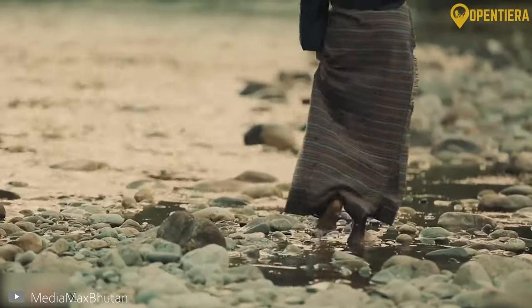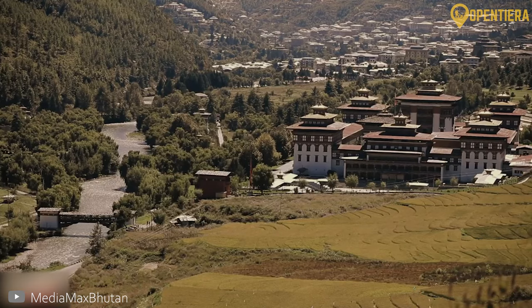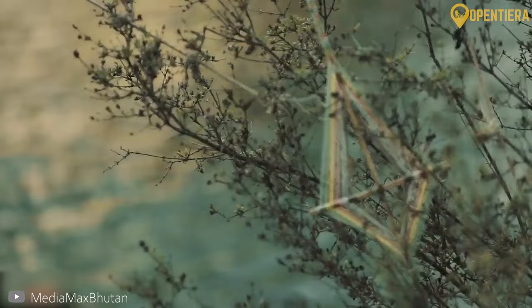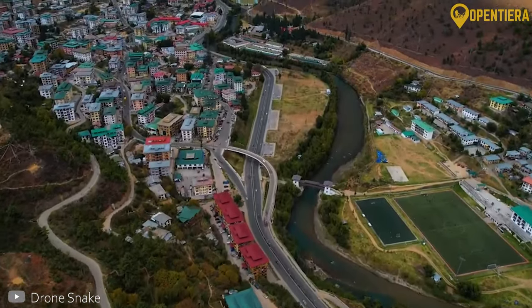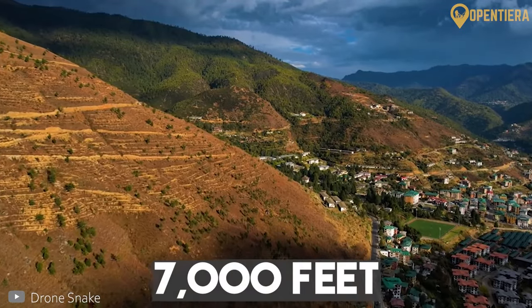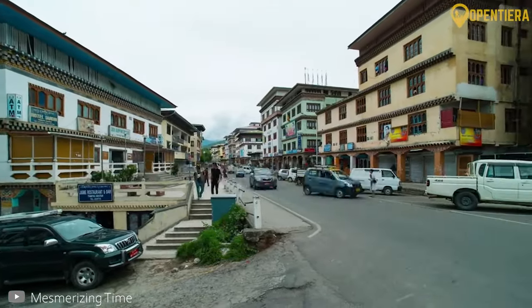As we travel south, the Himalayas transition into forested foothills and then central fertile valleys and basins, drained by the Wangchu river system. This more temperate central region is where most Bhutanese live and grow crops. The capital city, Thimphu, sits in one of these mountain valleys at an elevation of 7,000 feet. With over 100,000 people, Thimphu is Bhutan's largest city and economic hub.